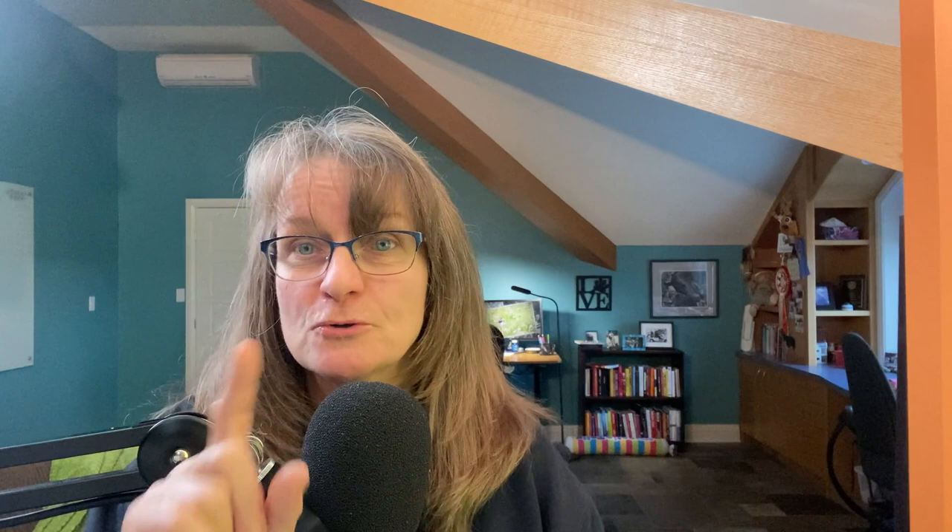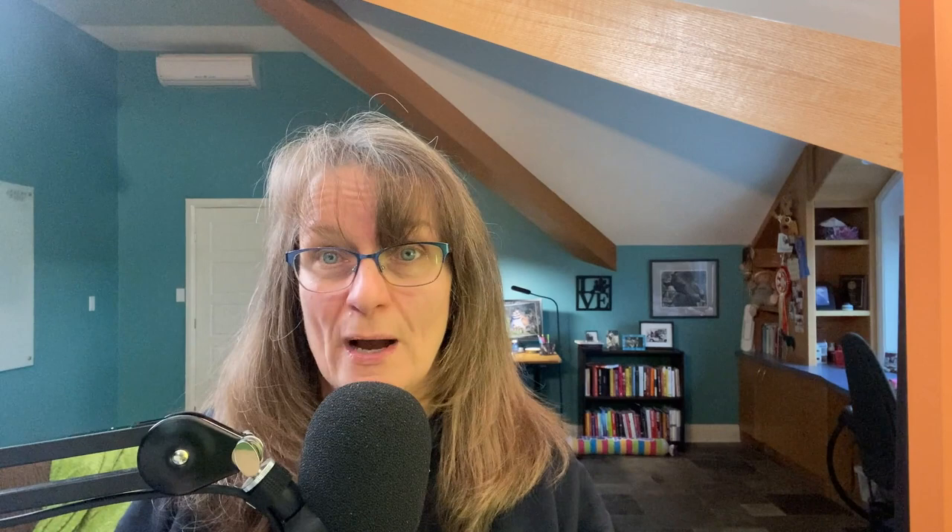Number eight: does this toy make noise, and how are you going to feel about that noise in, let's say, a week? For example, the infamous giggle ball — a lot of dogs love it, but after a while of listening to a dog play with it, I just want to take a long walk. At first it's entertaining, but consider whether you're going to be okay listening to that toy, kind of like buying a kid a guitar for Christmas.